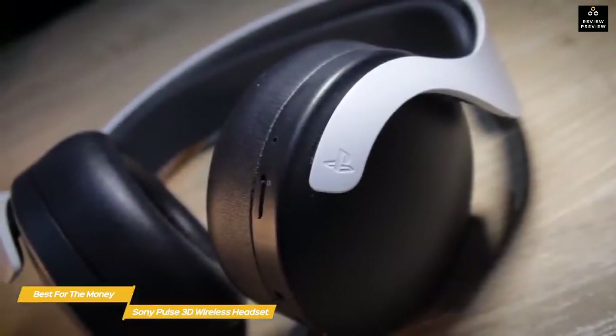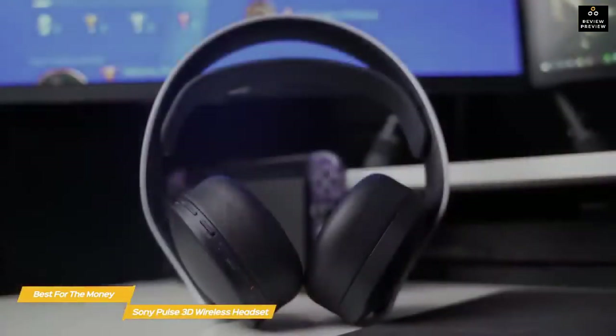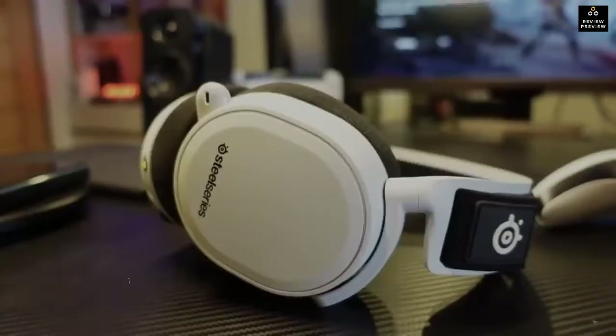If you want the most for your money and are looking for a wireless headset designed specifically for the PS5, the Sony Pulse 3D Wireless Headset is a good choice. It's comfortable, easy to set up and use, and offers enhanced 3D audio on the PS5 for specially formatted games.